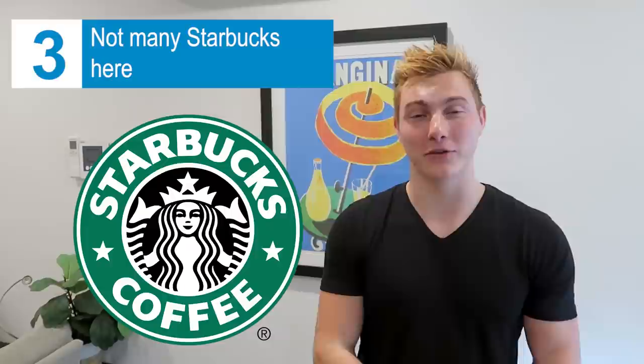Number three: Starbucks is not big here at all. It came here, completely failed, and there's only a couple dozen left in the entire country. That's probably because of number four — cafes here are absolutely amazing and everywhere. They completely put American cafes to shame. Number five: sunscreen here is given out for free, kind of like hand sanitizer is in the U.S. You'll see it in most restaurants, doctor's offices, hotels, hostels — just sitting on the desk for free.